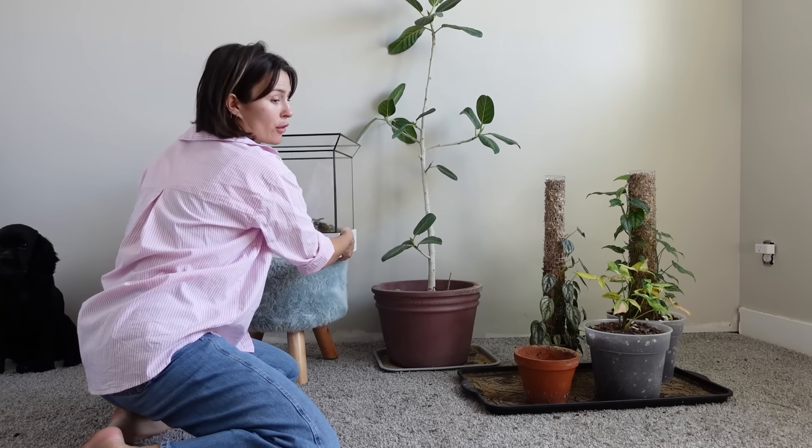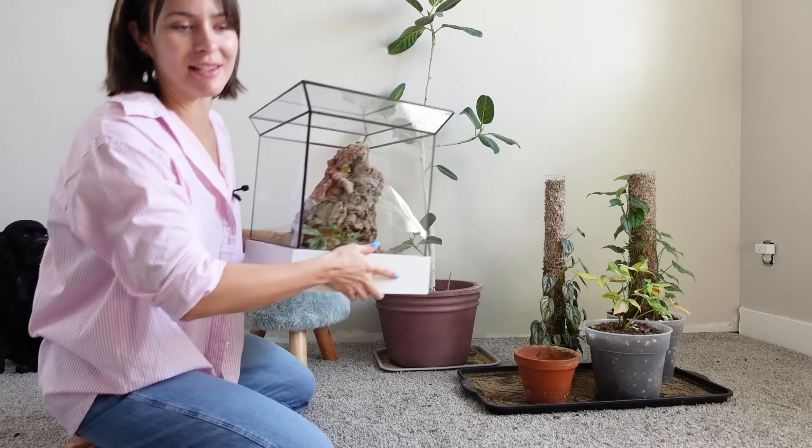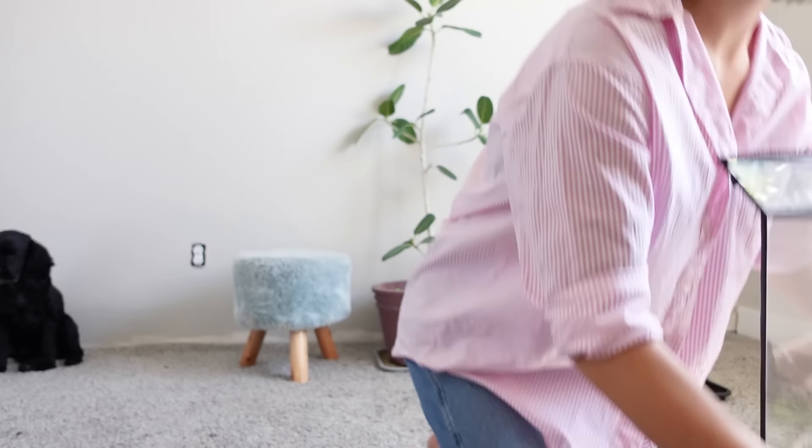I'm going to stop yapping. Let's get into it. Of course, I've got to move all of this stuff out of our way. It'll come back — you'll see this once we start placing plants again.